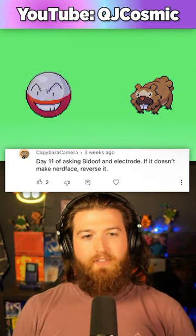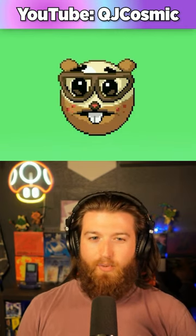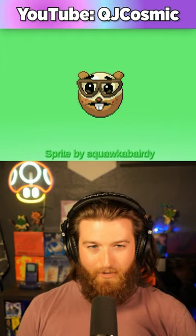Bidoof and Electrode. If it doesn't make a nerdface — I don't know what nerdface is — but this looks like a nerd and it's adorable. I think this is super cute, 8 out of 10.